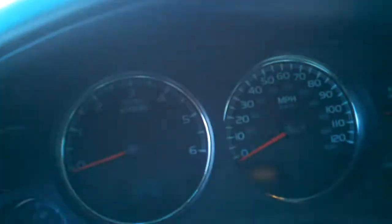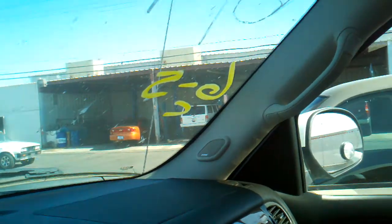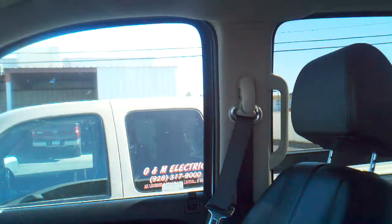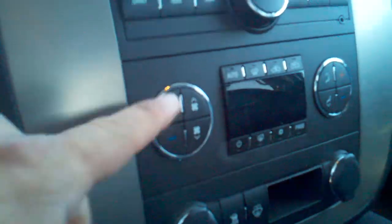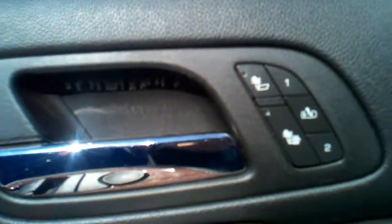Oh my, leather! And it's got only around 79,000 miles. You got the goodies like OnStar, Bose system, and all the leathers are really nice. You got dual climate control, memory seats, and heated seats — might be a little overkill here in the desert, but there you go.